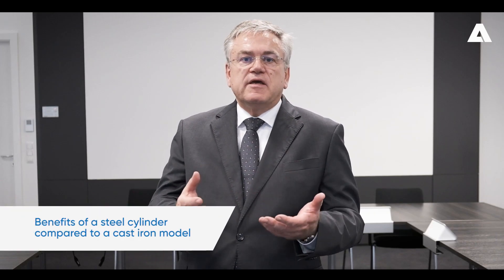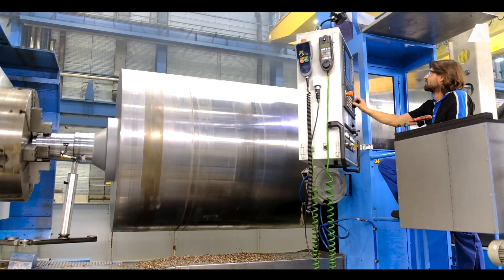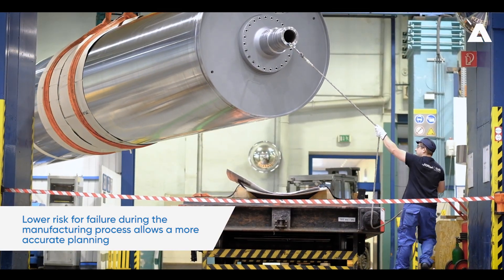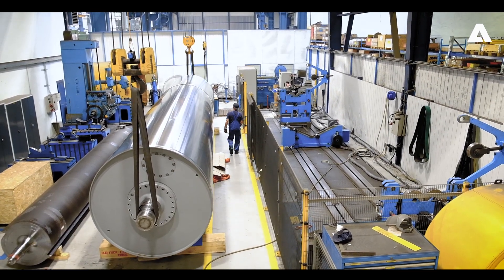There are several benefits of a steel made drying cylinder compared to a cast iron drying cylinder. The first one is production and delivery time. Due to the low risk of manufacturing of a steel made cylinder, we can have a much more accurate production planning and therefore a much better delivery time.